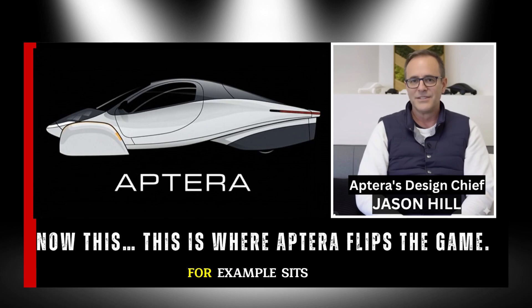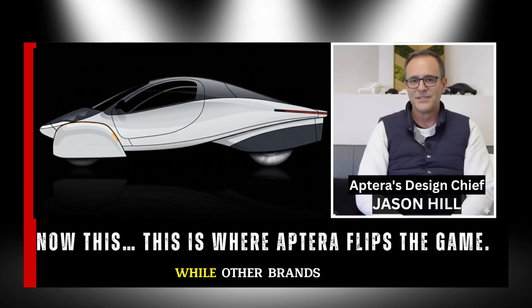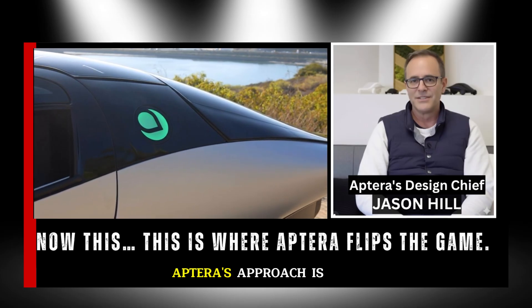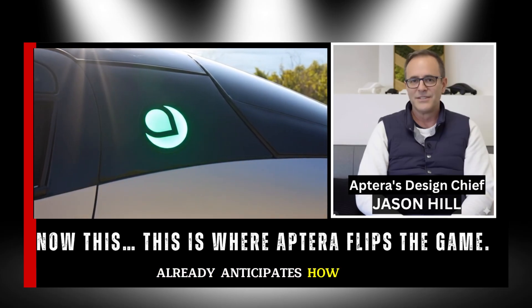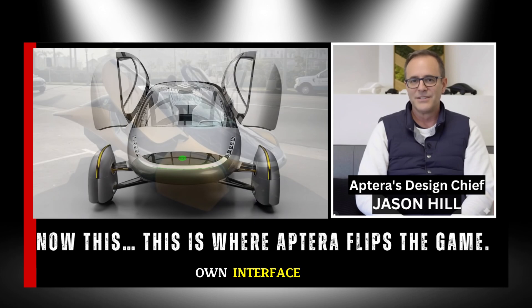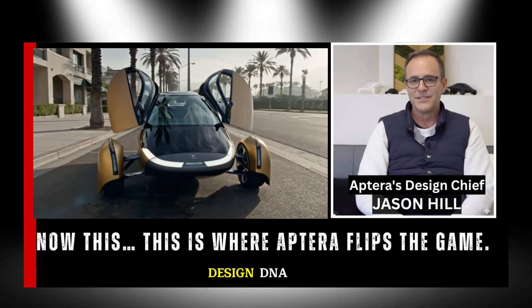The solar charging interface sits front and center on the display — a constant reminder that this isn't just transportation, it's a living system powered by nature. While other brands debate CarPlay integration versus proprietary systems, Aptera's approach is simple: design for both, but focus on harmony. The display layout already anticipates how CarPlay and Android Auto will fit seamlessly without compromising Aptera's own interface, giving drivers choice and familiarity while maintaining Aptera's design DNA.